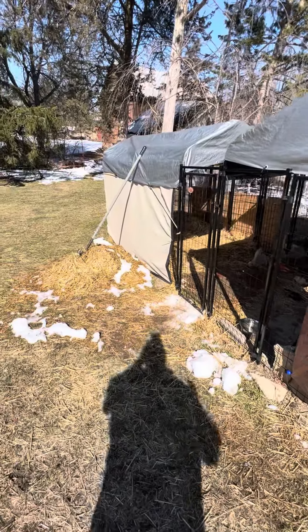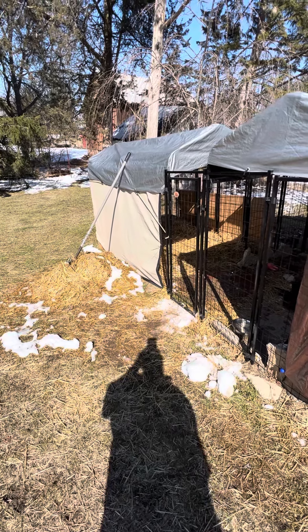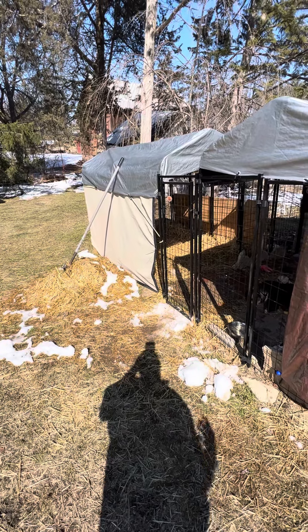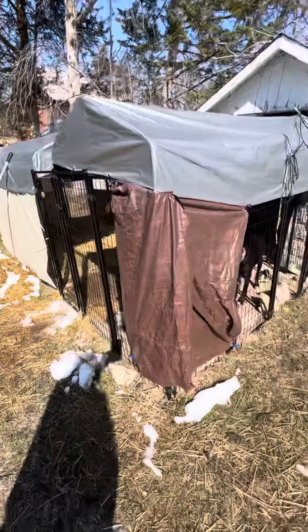I have shade cloth up all year around because the west sun tends to make it too hot spring through fall, so they can have a place where it's a little bit cooler if they want to be outside.